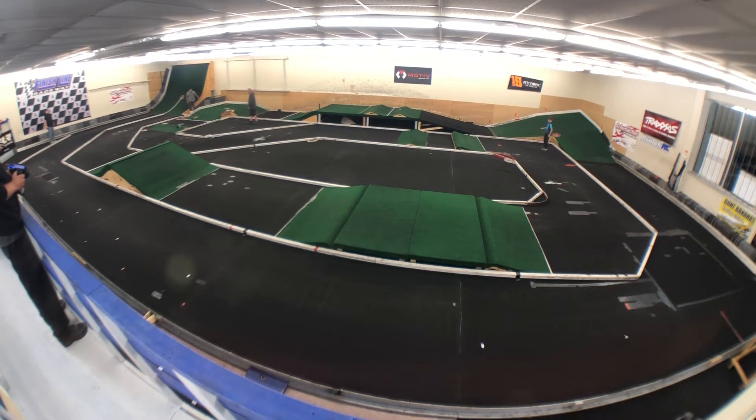Unfortunately on lap nine I lost the front shock screw and that put the end of my race. But this is the B main and I will have the mini truggy up next.